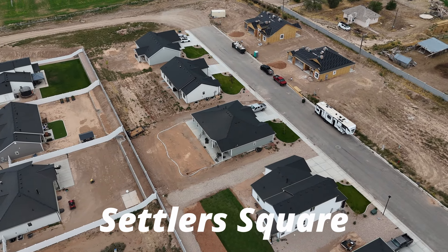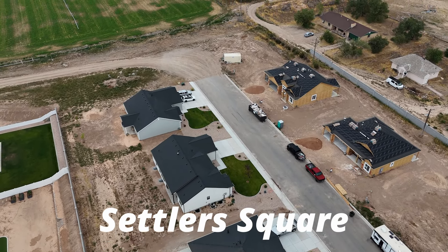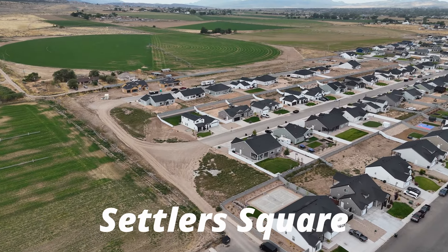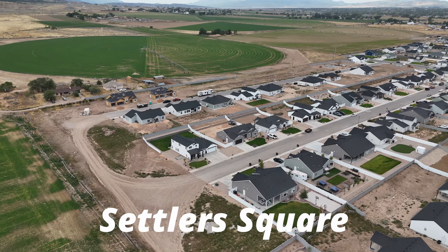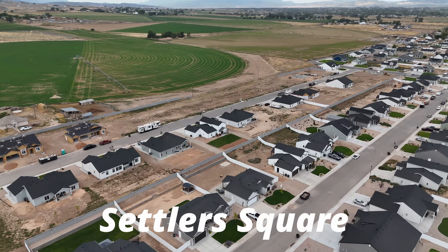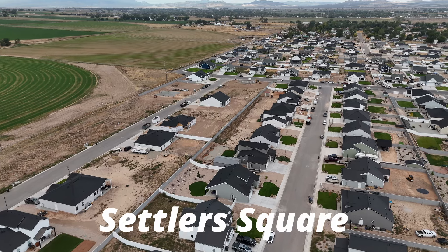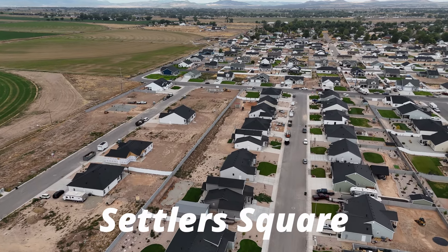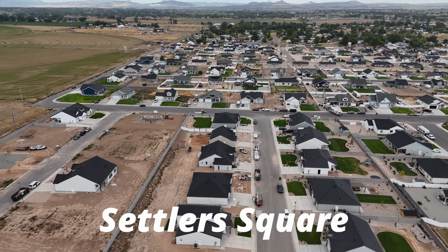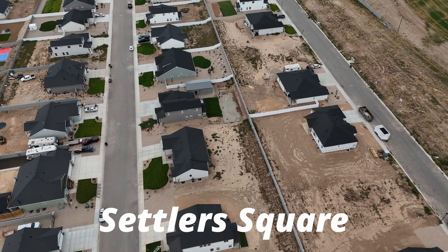This neighborhood is a little more developed than the others, which are in phase one. Settler Square is actually in phase four, so they will be finishing up in the next year or so — if this is a neighborhood you really like, I wouldn't wait. Homes range from about 1,500 square feet up to 2,300 square feet. There is the option to do an unfinished basement, which has to be selected ahead of time and won't work for every lot. Home prices range from the low $400,000s up into the mid $500,000s, depending on whether you do the unfinished basement.